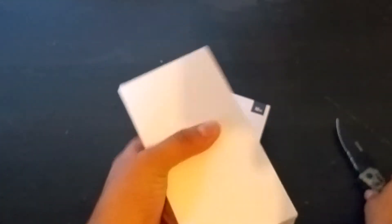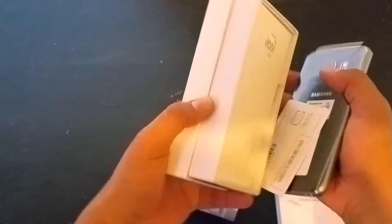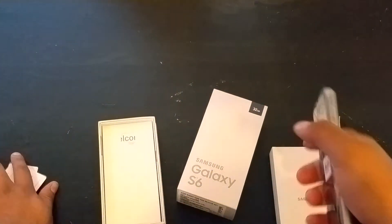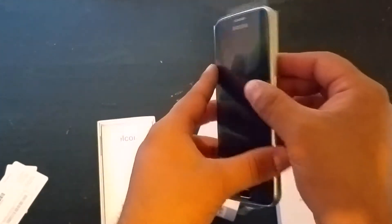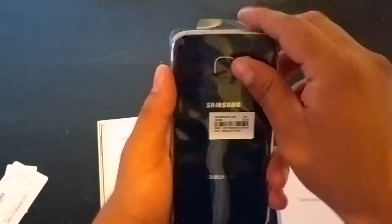I'll do a full unboxing — I got a review. So it's in the car, and there it is right there. I'm excited. I'll open this.